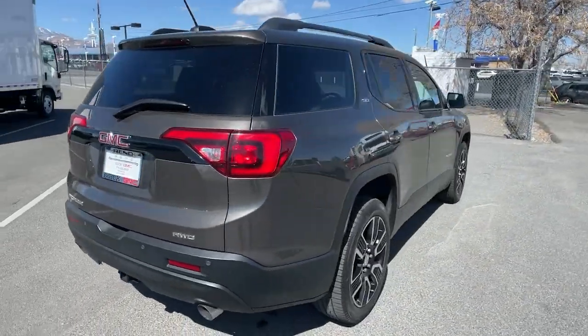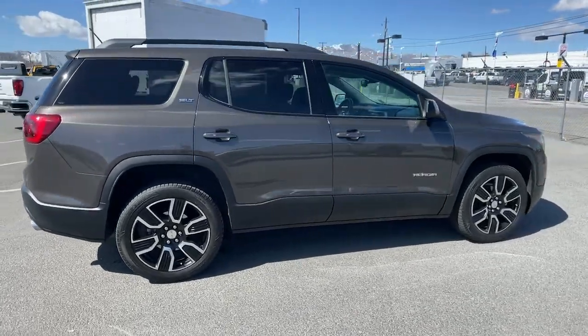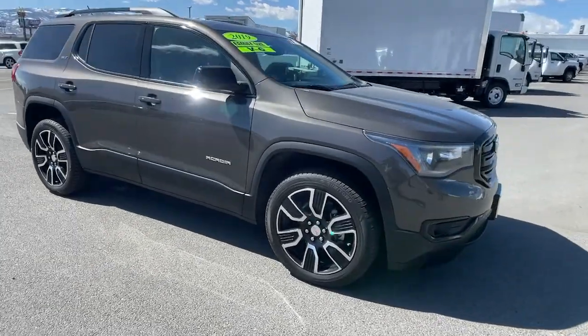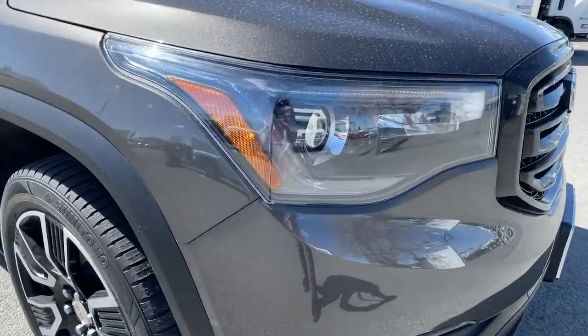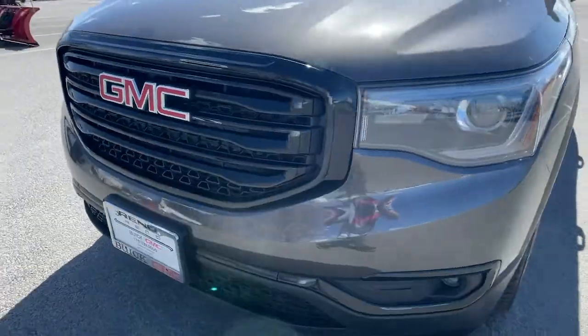The following are some of this vehicle's highlighted options: keyless entry, sunroof/moonroof, all-wheel drive, satellite radio, power liftgate, premium sound system, heated mirrors, fog lamps, power passenger seat, remote engine start.